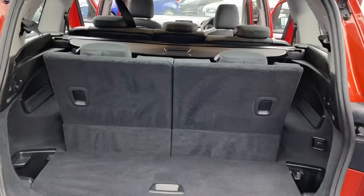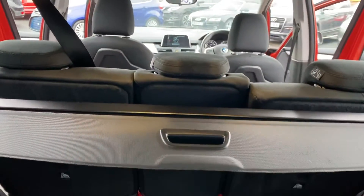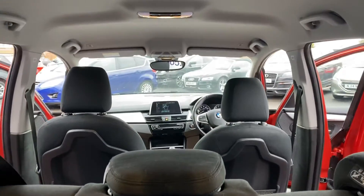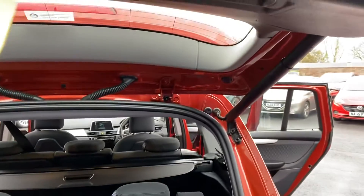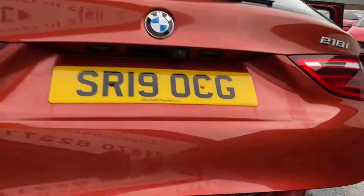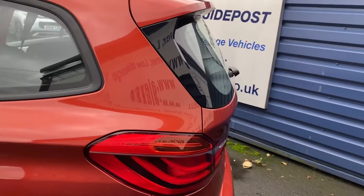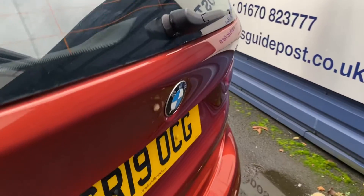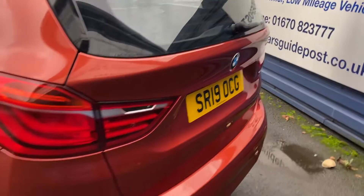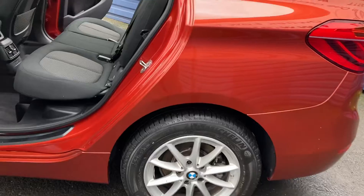There are the two rear seats. There's a little tailgate on it as well. It's a really nice looking car, with alloy wheels on it as well.